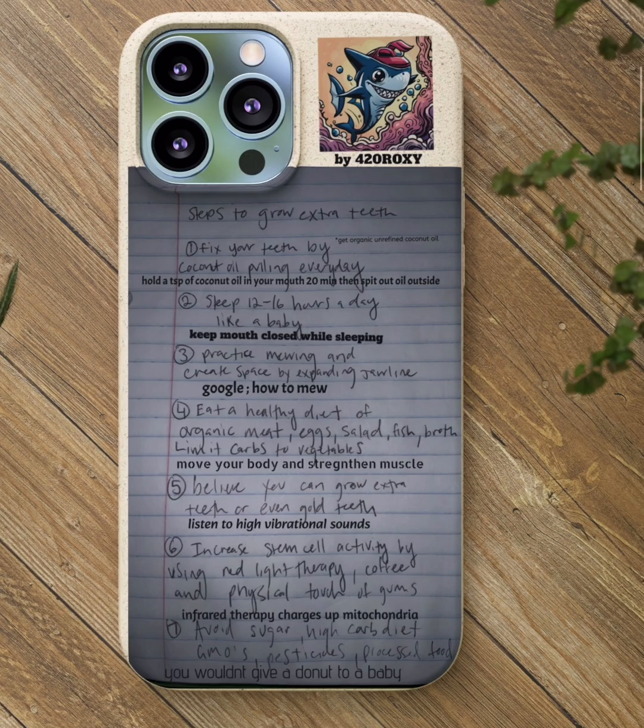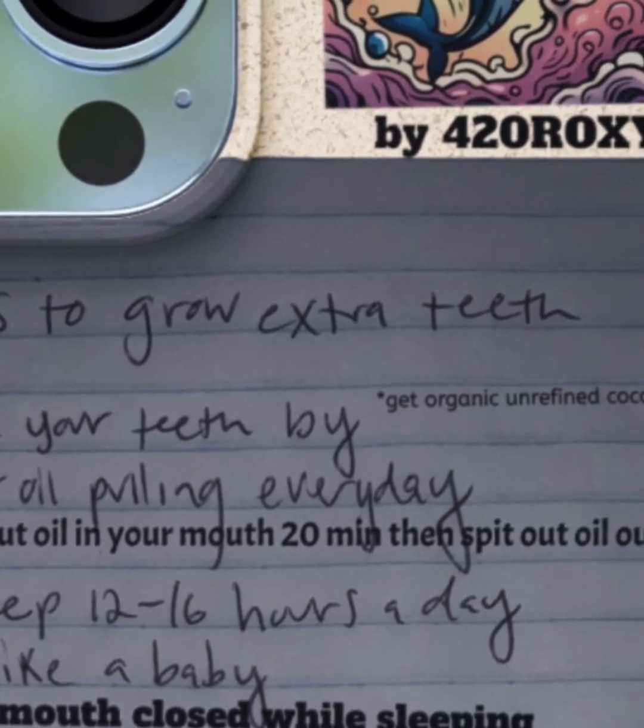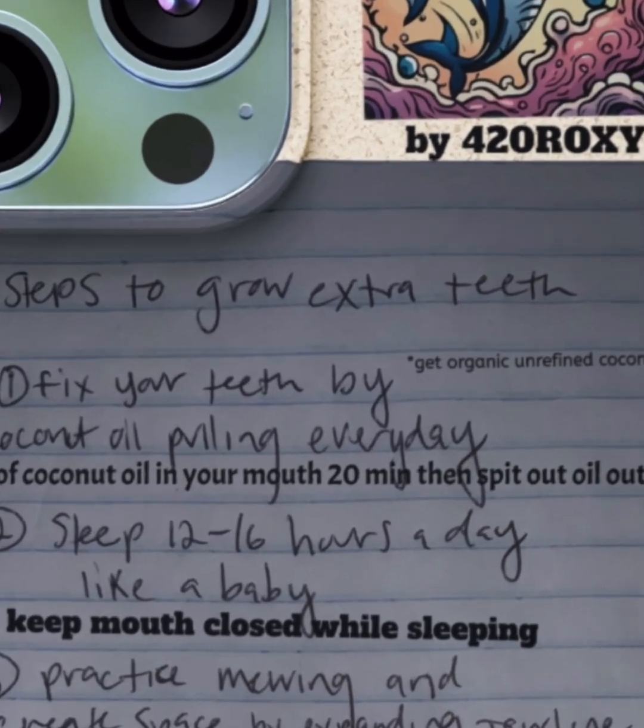Just wanted to make a quick video with all the instructions to growing teeth. I hand wrote it and then I added some little tidbits for you guys. So we got here steps to grow extra teeth — and that's going to be the key: extra.